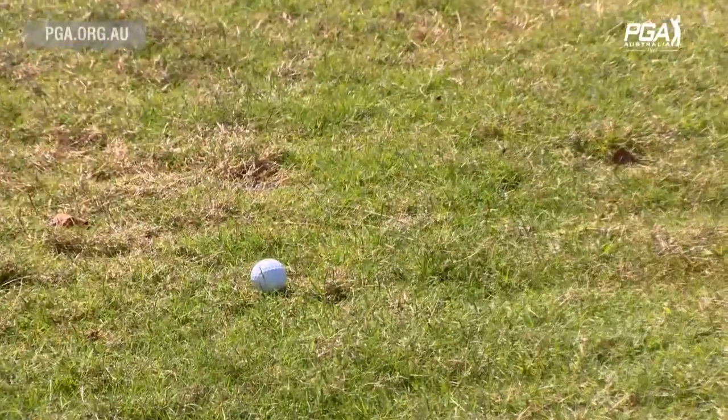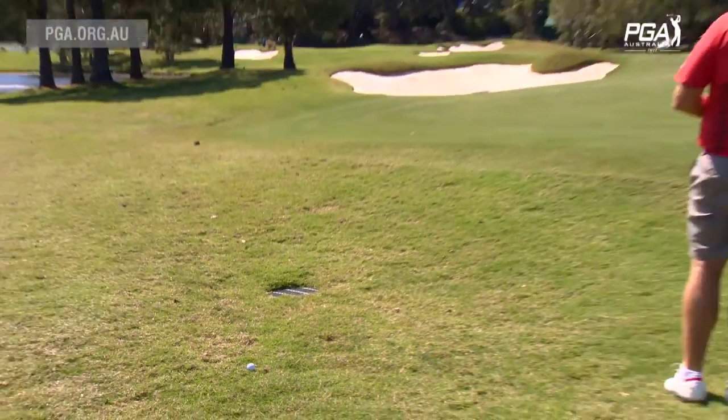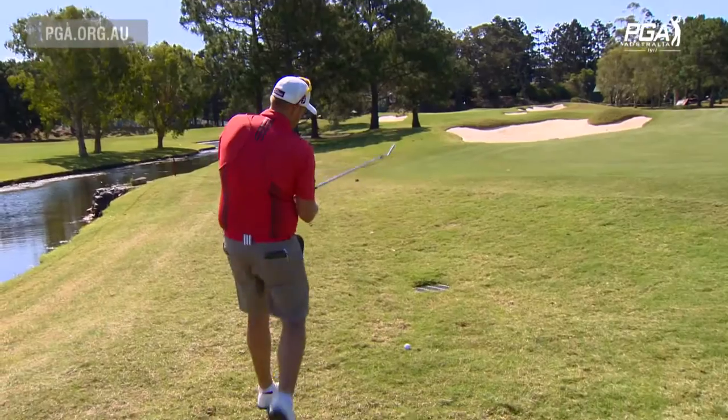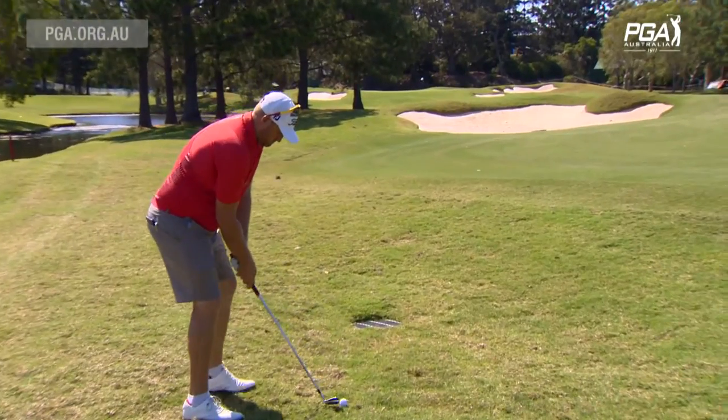Unfortunately I've turned it over a little bit too much, just in the first cut of rough here. But the key for the second shot is to keep the ball on the putting surface. Long right, long left — both bad positions. Short, nothing wrong with that. Wind's sort of basically straight off the right. Bit of a hairy lie so I've taken a little bit less club. I think it might jump a bit.